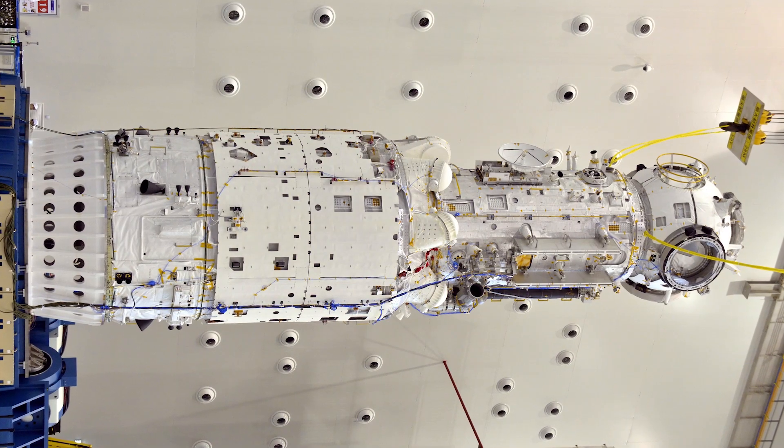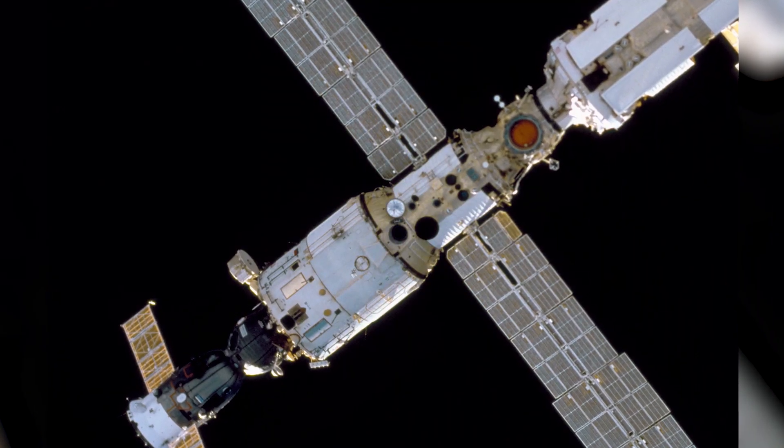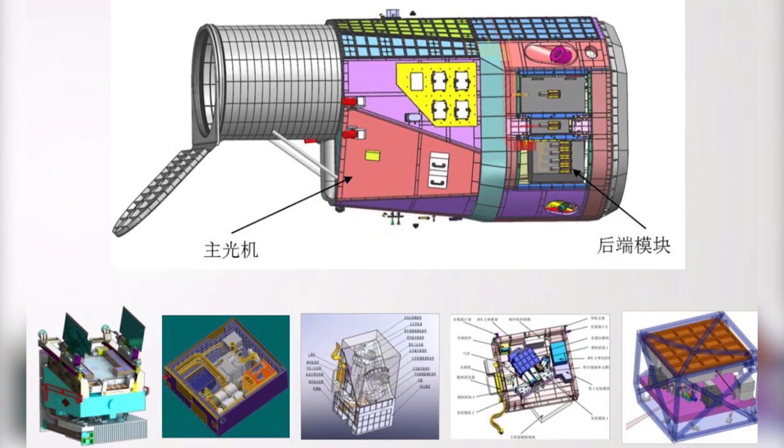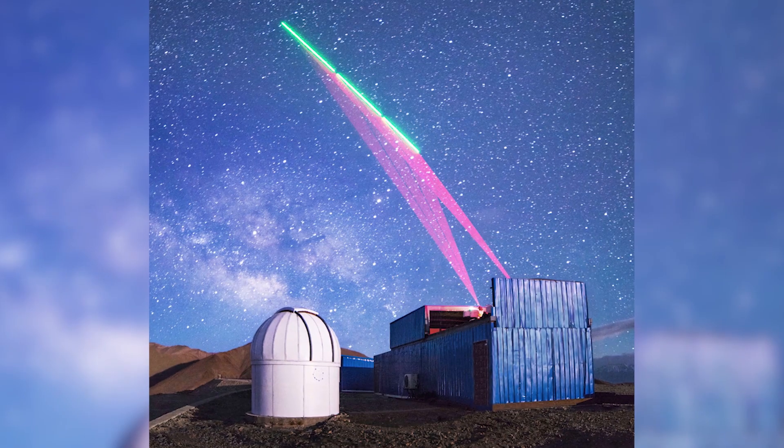The current Tianhe core module also bears a strong resemblance to the architecture of the Russian ISS segment called Zvezda. However, while China has taken a more conservative approach building upon existing designs, China has always frequently modified, adapted, and improved these designs incrementally. And separately, we are seeing unprecedented projects from China in areas like lunar exploration, space telescopes, space-based solar power stations, and quantum communications. Space is hard for everyone, and it's often a compromise between risk-taking and the associated benefits.